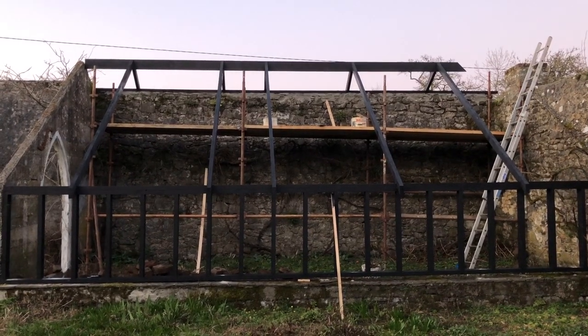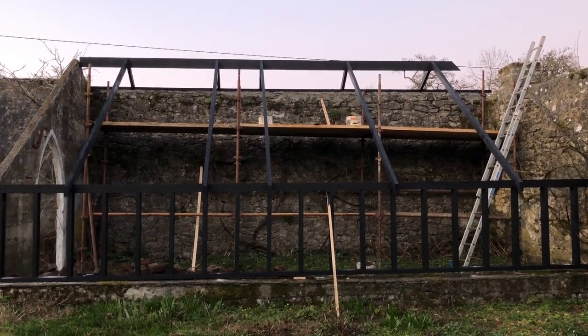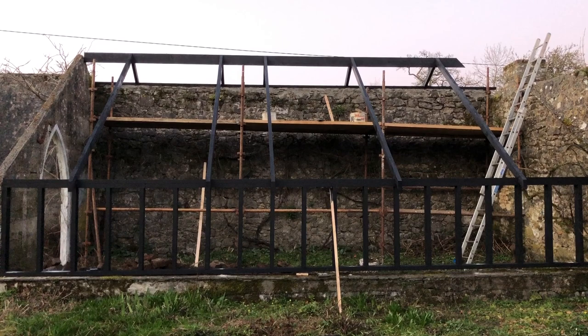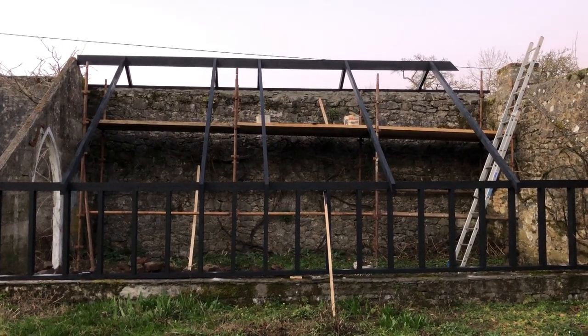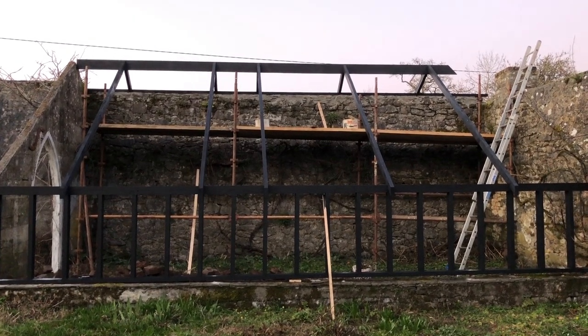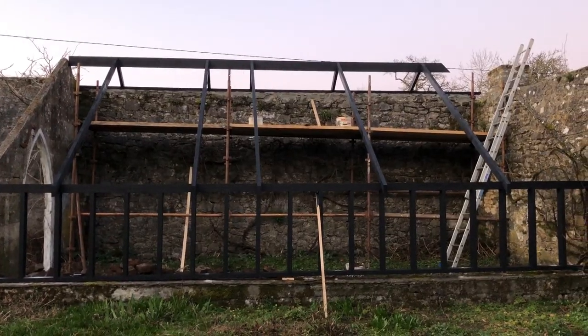As the lads construct the wooden framework for the greenhouse, when they leave I paint it black so the timbers don't show up. It's going to be a very beautiful greenhouse. Can't afford to put glass in it, so we're just going to do plastic sheeting that you use on polytunnels.